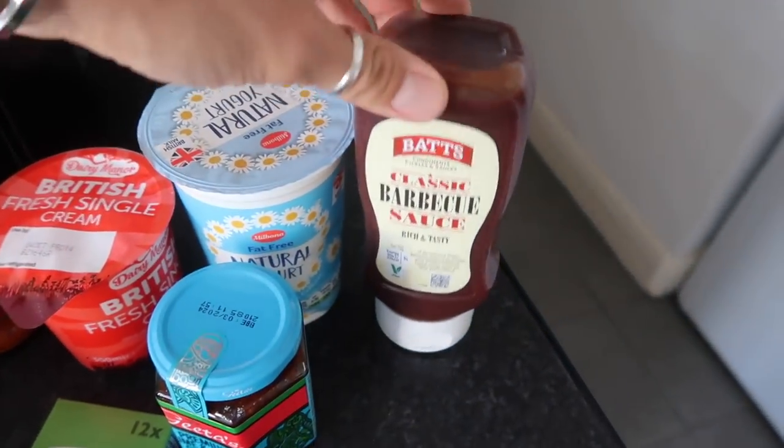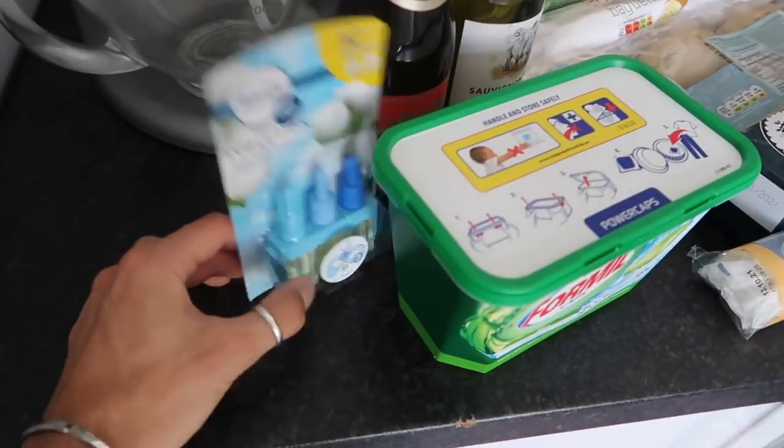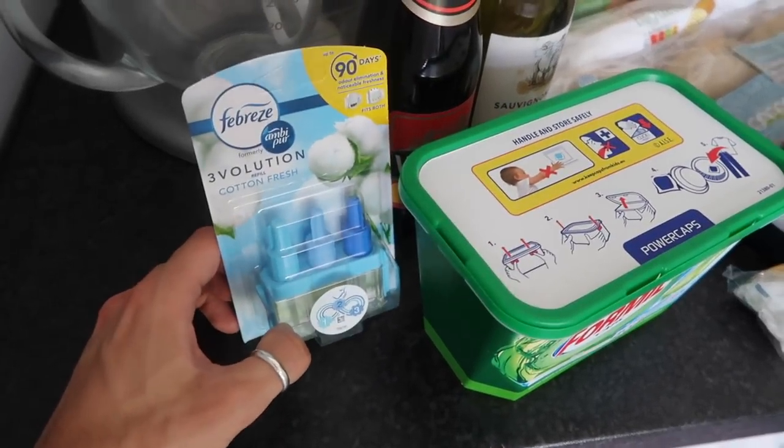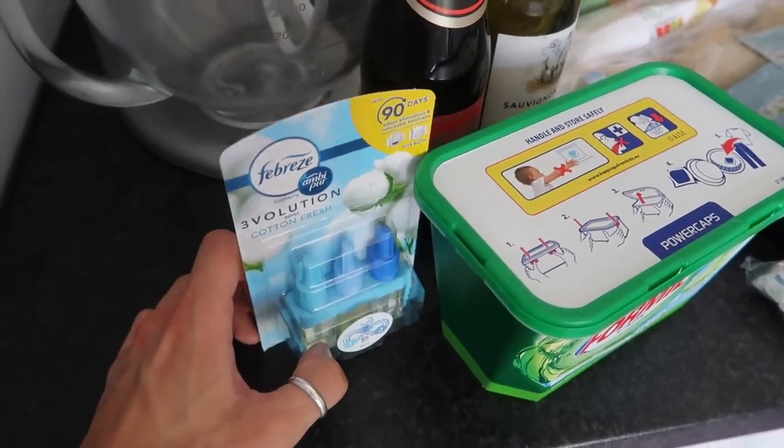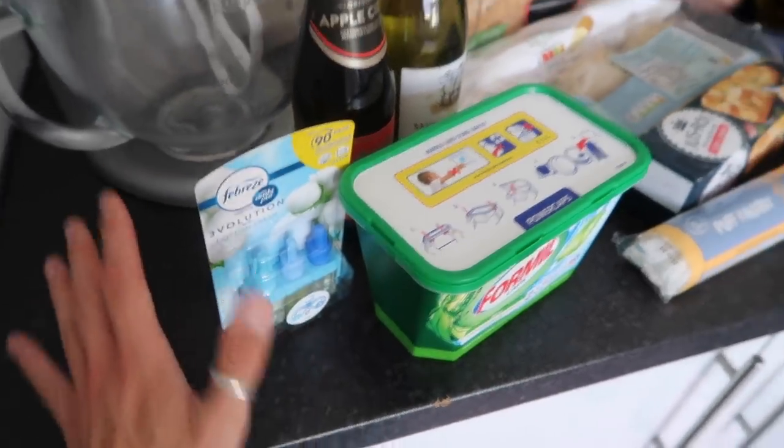I've got some mango chutney and some more vegetable stocks because we were running low, and some barbecue sauce because we completely ran out. Now onto the miscellaneous items — we've got a Febreze plug-in. Obviously we've got Maggie now and we're just really conscious of the flat smelling like a puppy, so this is going to go in the kitchen just to give it a nice little refresh.